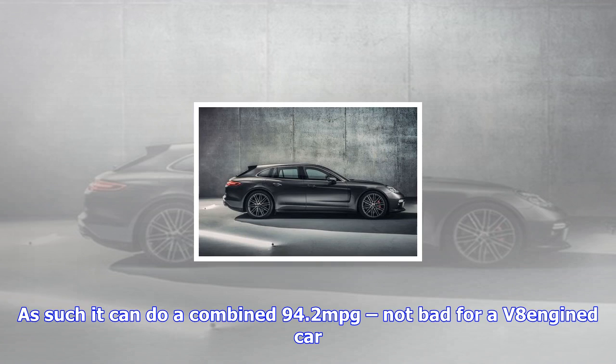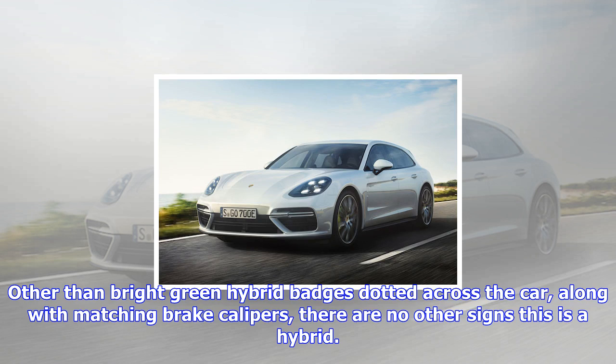It still has practicality as an estate car too. Thanks to a capacious 425-liter boot and 40/20 split-folding rear seats, it has up to 1,295 liters of potential luggage space, making it almost van-sized. The car is available to order now.